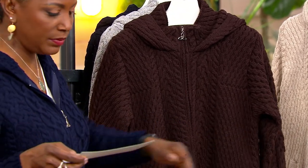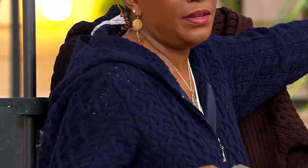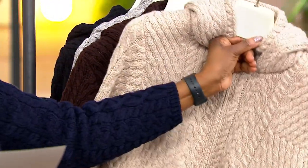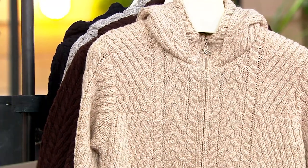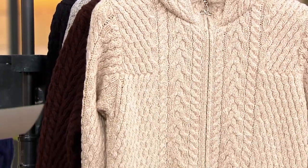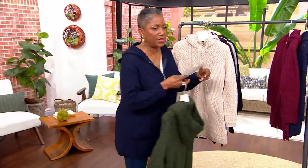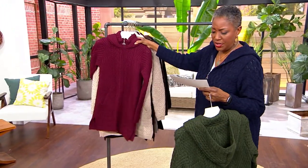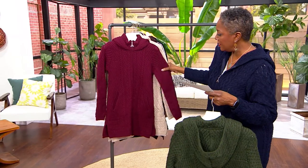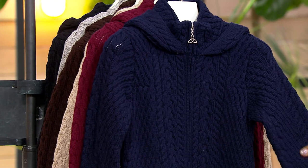A color that you'll love and enjoy wearing. Now I'm going to grab this beautiful parsnip — a classic, natural tone, but it's marled, so it has a lot of depth in the color as well. And then the last two: we have the gorgeous wine, and finally, we offer the navy choice in this sweater.